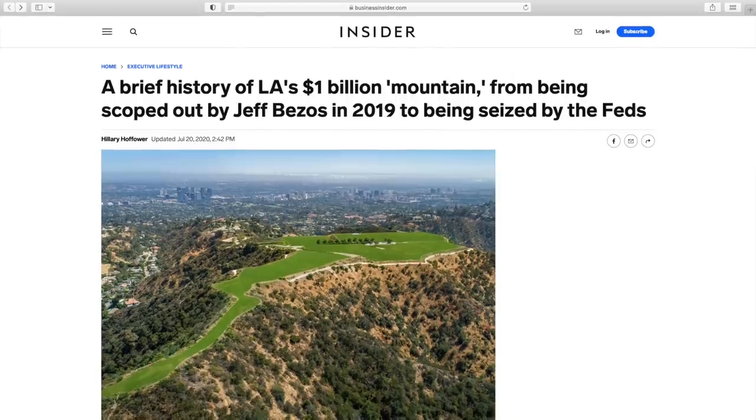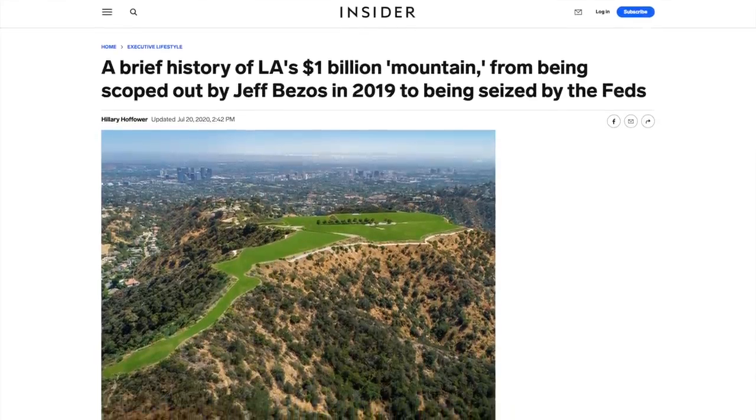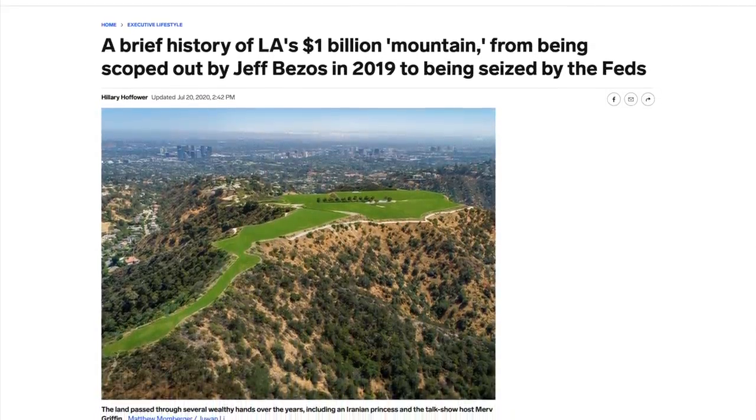In today's episode, we are going to dive into one of the most interesting stories in Los Angeles real estate history. We'll talk about the backstory of the lot and how it ended up being marketed with a billion-dollar price tag, and of course we'll talk about the final sale price and the outcome when this property ultimately went to bankruptcy auction.